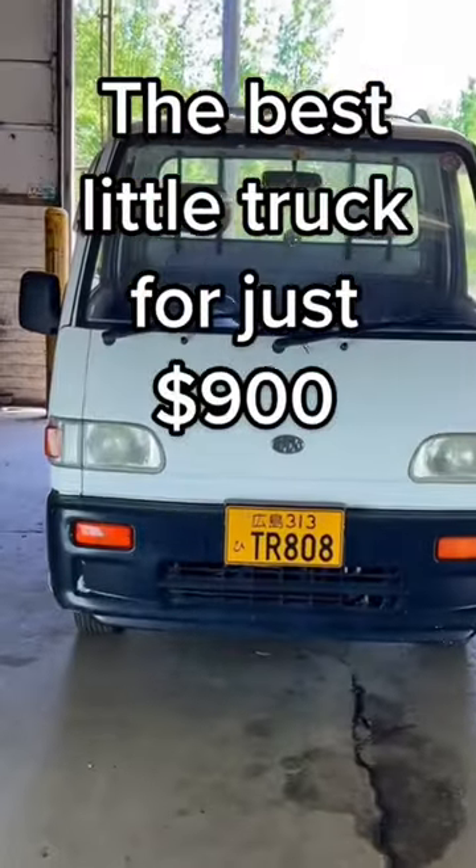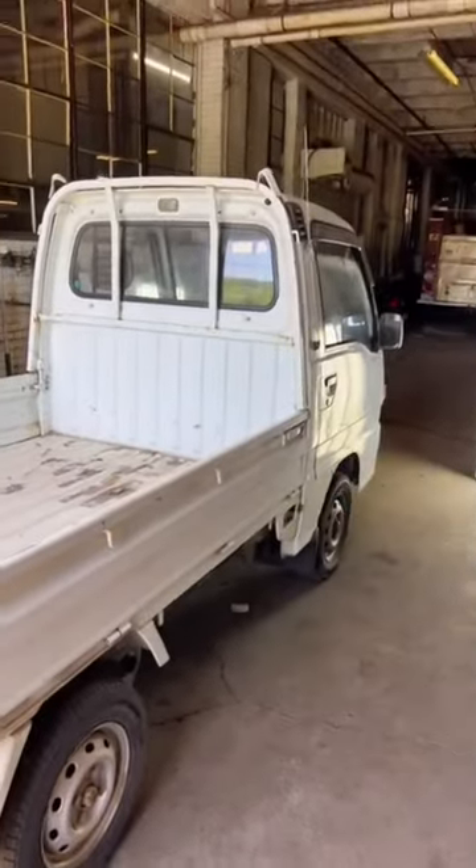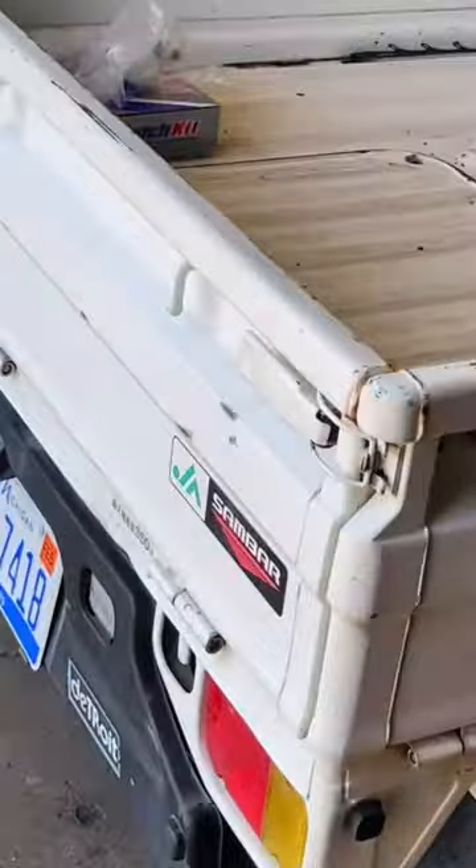This little $900 truck is one of my favorites ever, and I'm gonna tell you why. This is called a K truck, and these things are everywhere in Japan. They're so compact because the length, width, and height is regulated by law to save on taxes, I think.